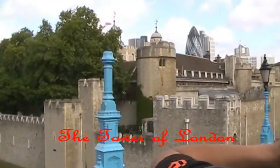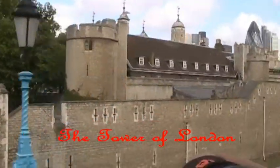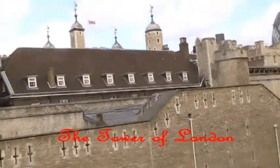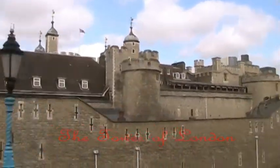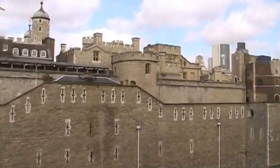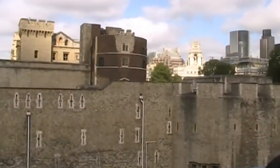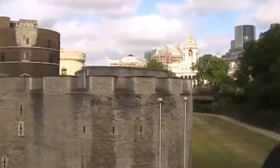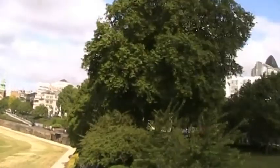The Tower of London on the north bank of the River Thames in central London was founded towards the end of 1066 as part of the Norman Conquest of England. The White Tower, which gives the entire castle its name, was built by William the Conqueror in 1078. The castle has been used at various points in its history as an armory, a treasury, a menagerie, the home of the Royal Mint, a public records office, and a home of the crown jewels of the United Kingdom.